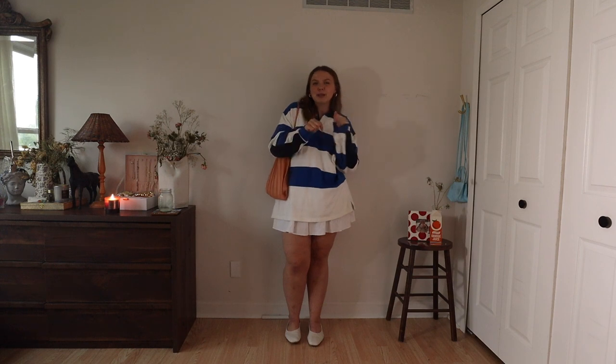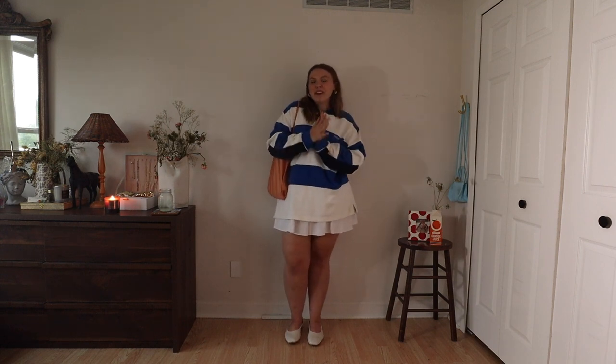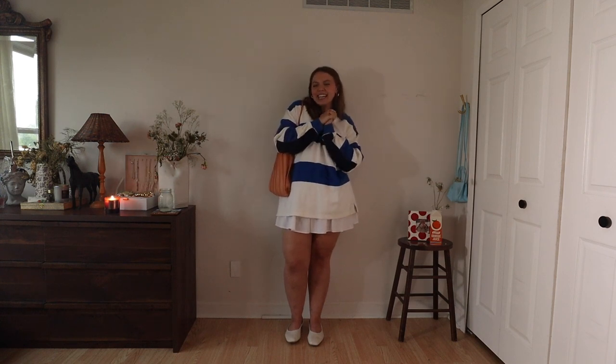Thank you guys so much for watching, I hope you enjoyed! If you do, subscribe down below. Thank you again to Bloomingdale's for sponsoring — make sure you check them out. I'll link everything you need to check out the Aqua and Studio 189 collection. I love you guys so much, I hope you have the best day. Bye!